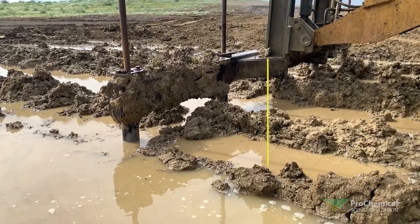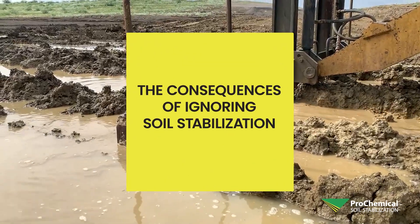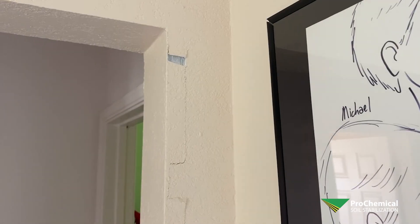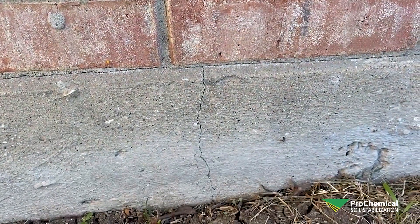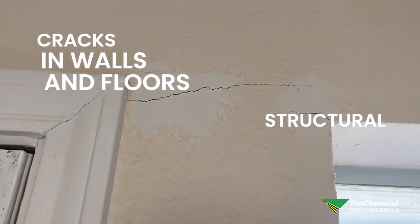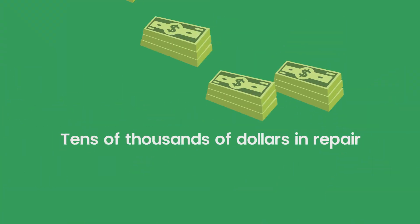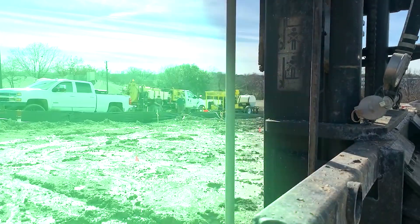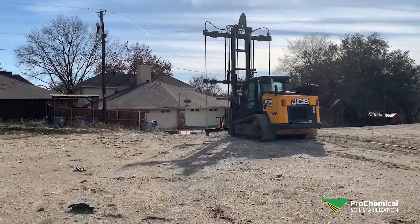Now, let's talk about the consequences of ignoring soil stabilization. If left untreated, the potential swell capacity of unstable clay can wreak havoc on your property, leading to cracks in walls and floors or even structural slab heave damage, potentially resulting in tens of thousands of dollars in repair. That's why Prochemical ensures that what lies beneath the surface always offers the stability your project needs.